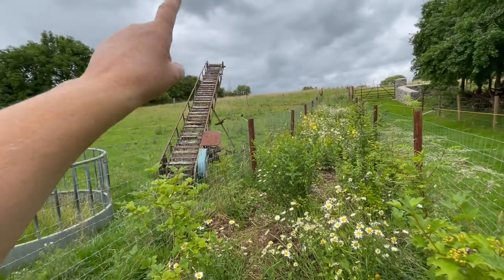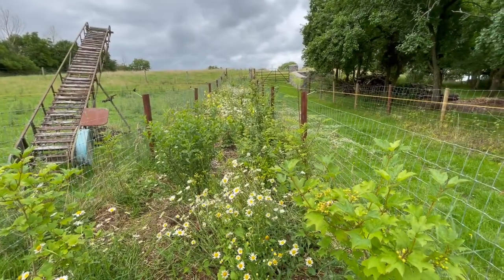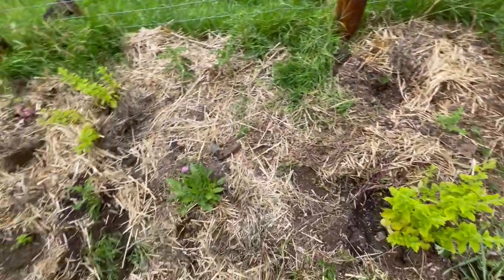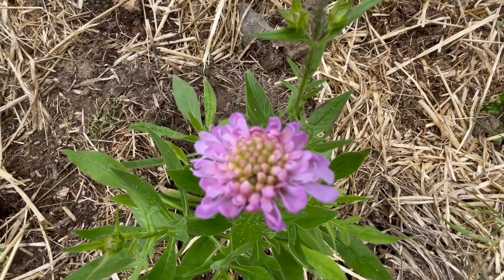That's a hay elevator for when I'm loading small bales into the big tall barn. Anyway, look - this scabious is flowering. Beautiful baby.